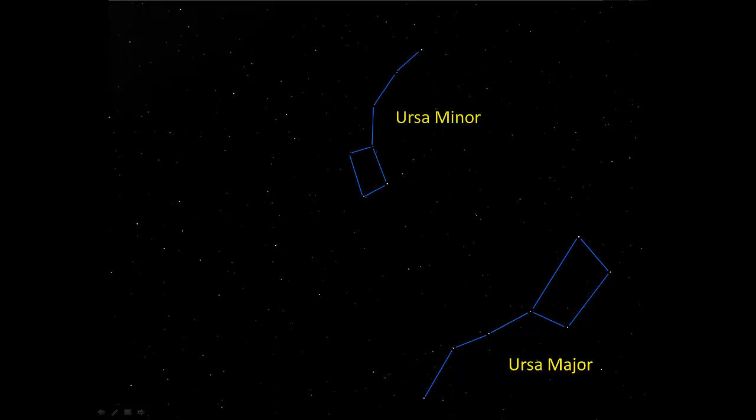Here's another angle looking at the three major constellations for this week: Ursa Major down here, Ursa Minor there, and Draco there.